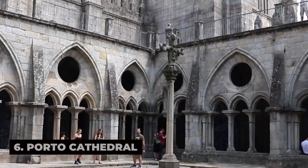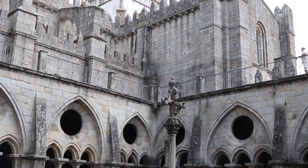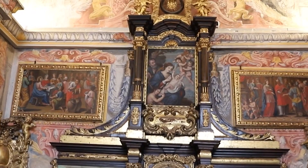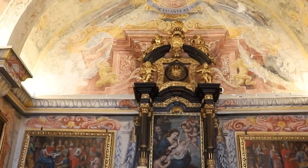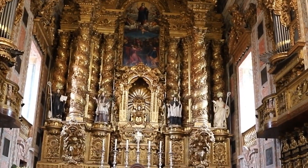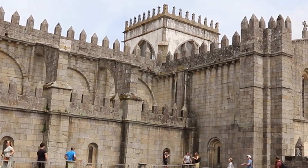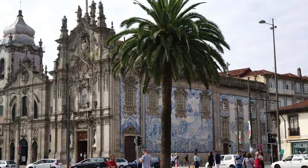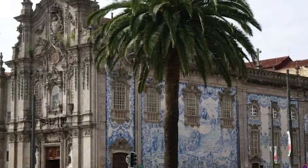Porto Cathedral is a majestic Romanesque cathedral that has stood watch over the city for over a thousand years. Marvel at its imposing facade adorned with intricate carvings, statues, and rose windows that showcase the craftsmanship of generations of artisans. Step inside to explore its cavernous interior, which features soaring vaulted ceilings, ornate altars, and a rich collection of religious art and artifacts. Admire panoramic views of Porto's skyline from the cathedral's terrace, and take a moment to reflect in its tranquil cloister garden, where centuries-old orange trees provide shade and serenity.